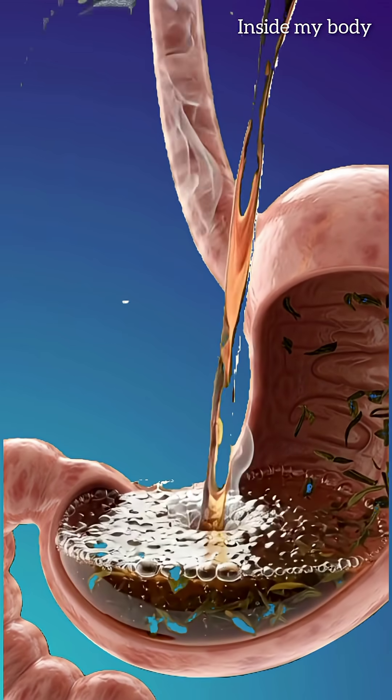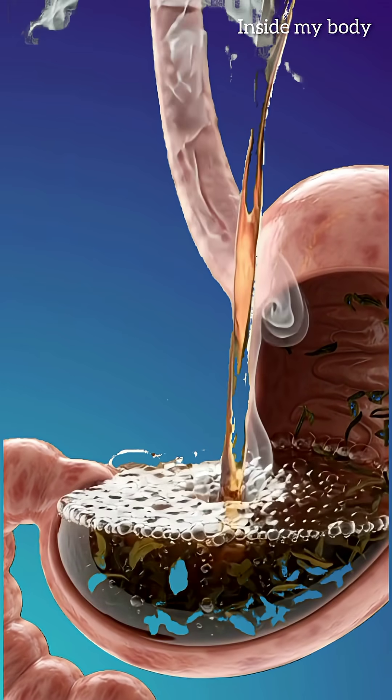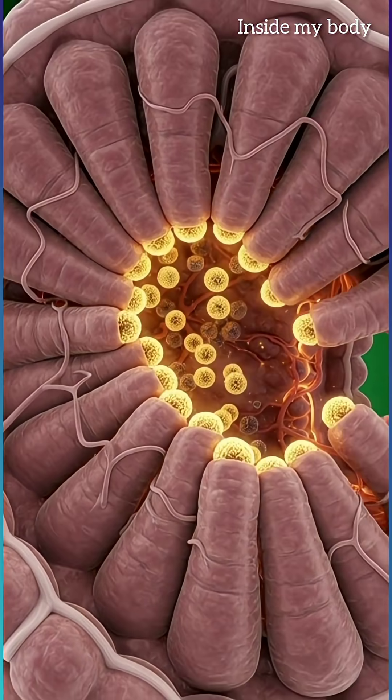As soon as the tea hits your stomach, the warm water and natural tannins calm your stomach acid and kickstart smoother digestion.